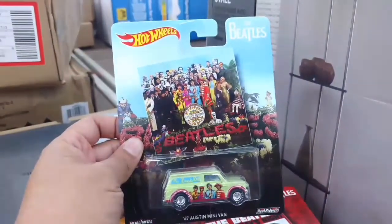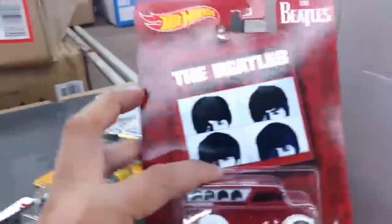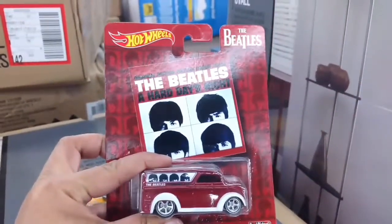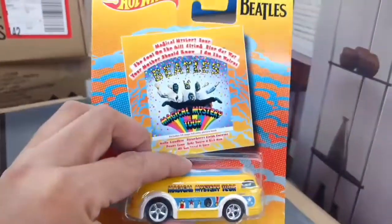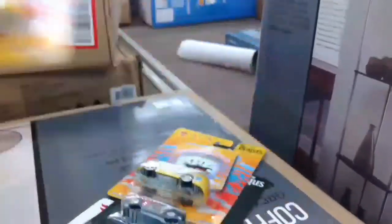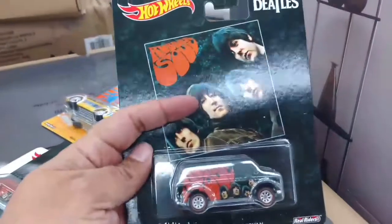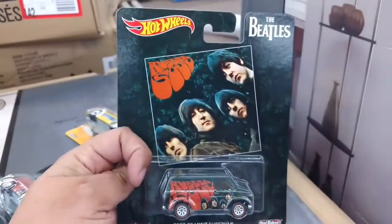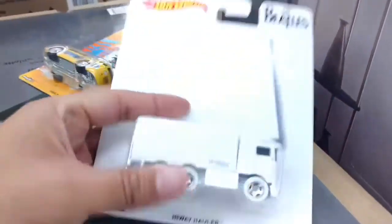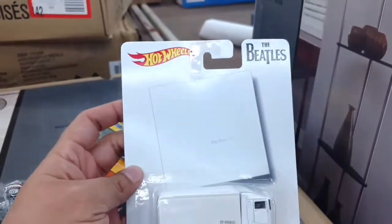There it is — the Austin Mini. Dairy delivery. Hauling gas. Beauty. There's a Ford Transit Supervan. Wow. And last but not least, the White Album Highway Hauler. Incredible.